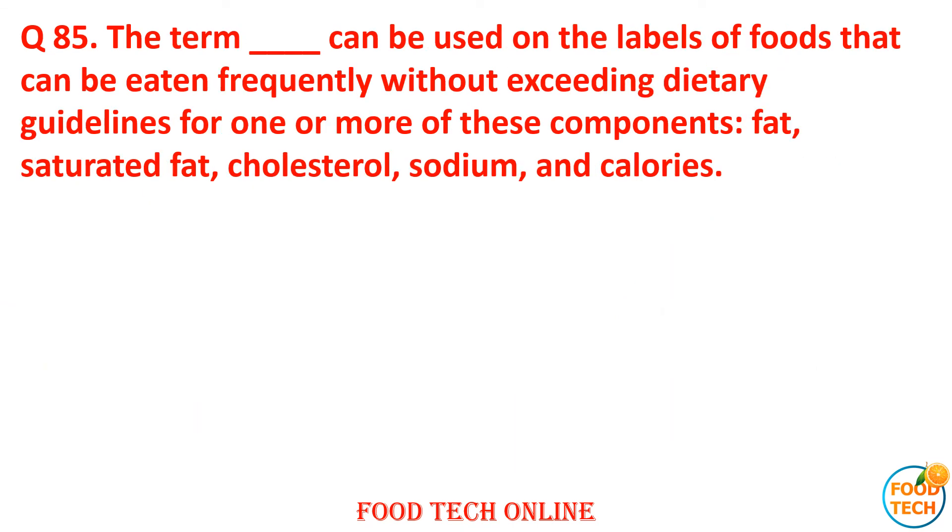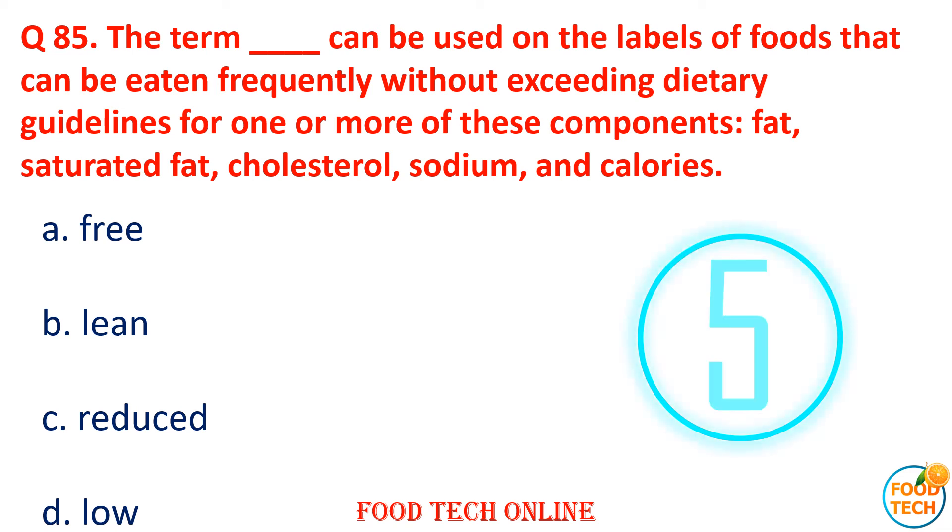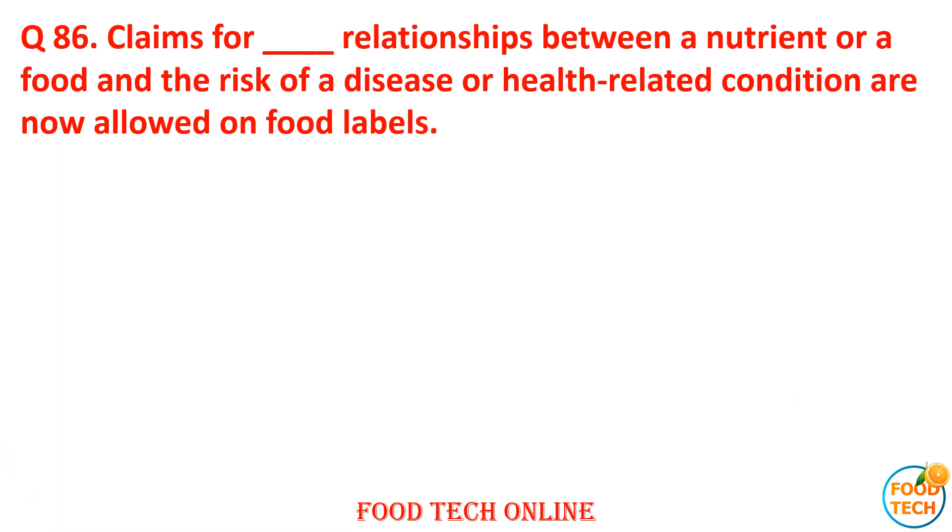Question 85: The term dash can be used on labels of foods that can be eaten frequently without exceeding dietary guidelines for fat, saturated fat, cholesterol, sodium, and calories. A. Free, B. Lean, C. Reduce, D. Low. Answer: D. Low. Question 86: Claims for dash relationship between nutrients or foods with disease or health-related conditions are now allowed on food labels. A. Five, B. Seven, C. Six, D. Eight. Answer: D. Eight.